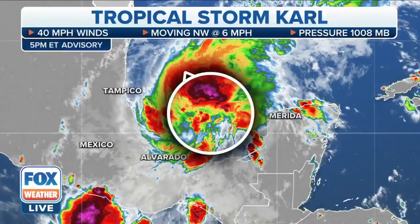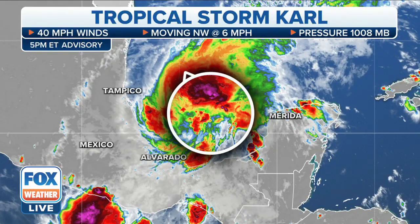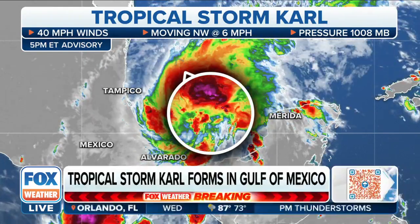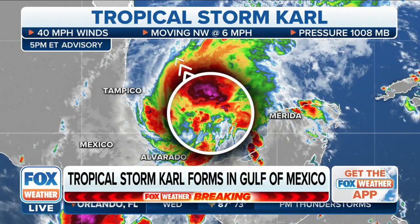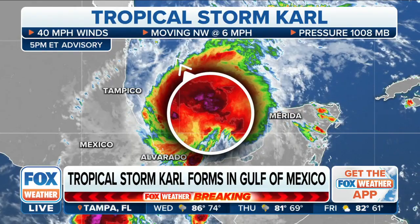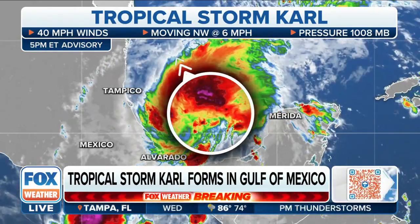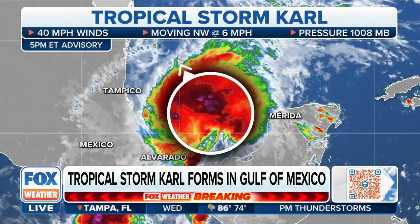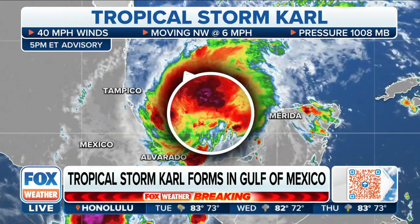Fox weather — we were just talking about this possibility, there it is. It's Tropical Storm Carl, now our 11th named storm of the Atlantic basin hurricane season with 40 mile per hour winds. We talked about why we would skip the tropical depression phase all along, because the hurricane hunters have been inside this circulation and found winds up to low-end tropical storm intensity. Because of this, we've got another named storm on our hands.